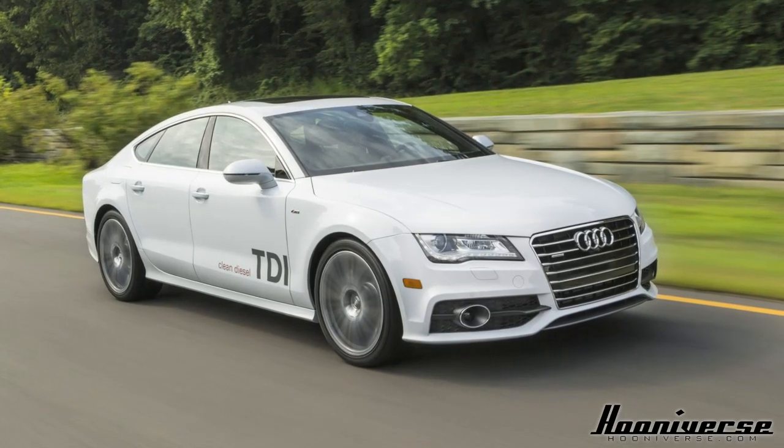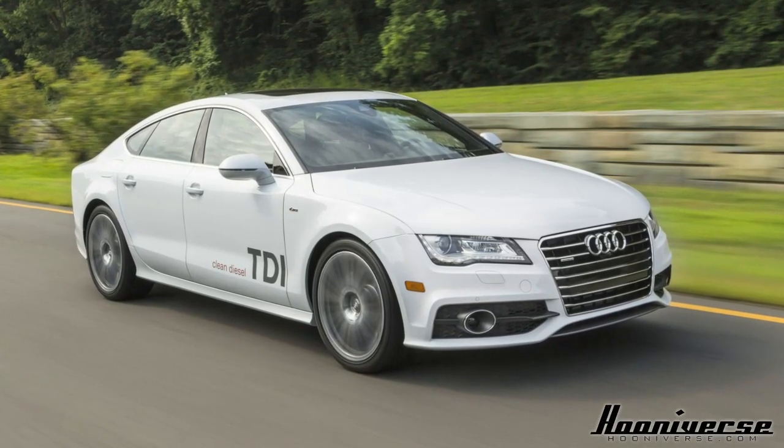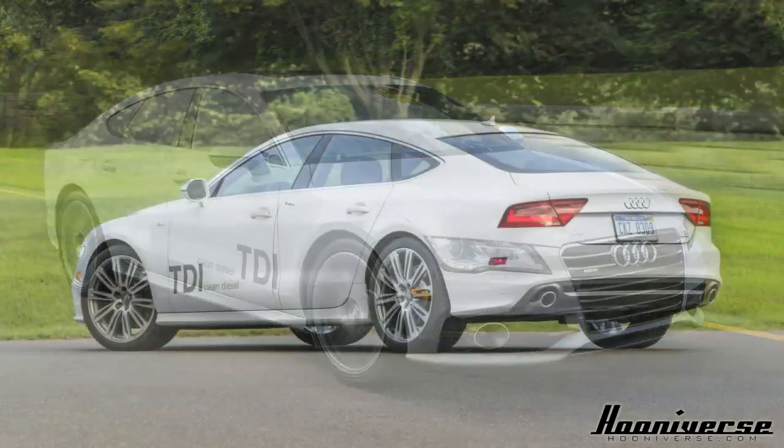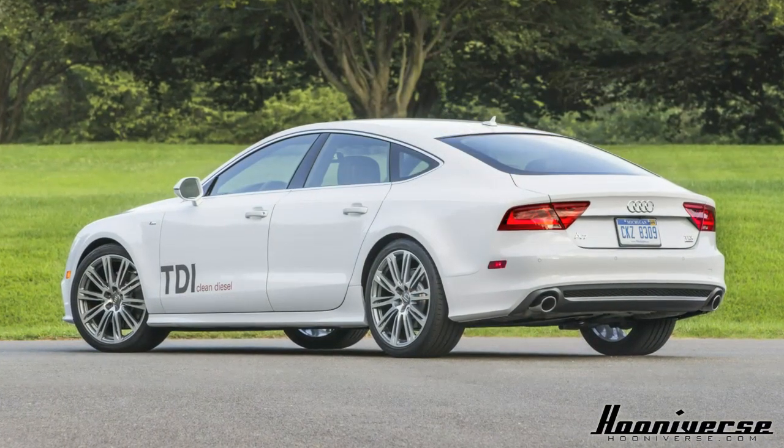Some folks out there say that Audi design is a little stale and all the cars look the same — that's not entirely true. I'm eyeballing the Audi A7, which happens to be one of the best-looking cars on the road today.